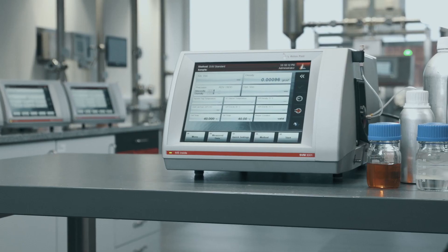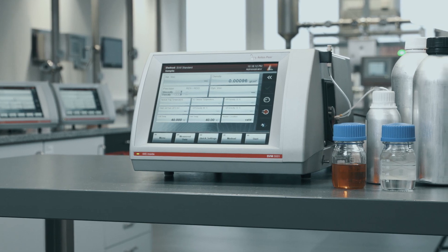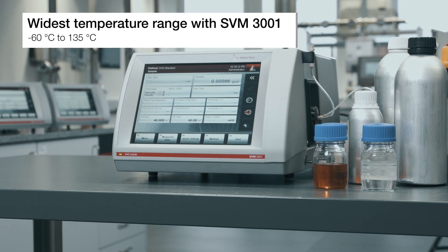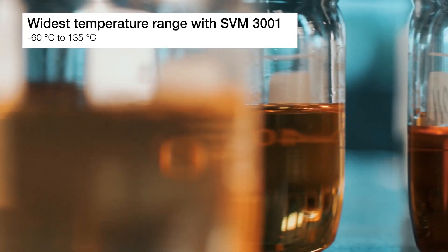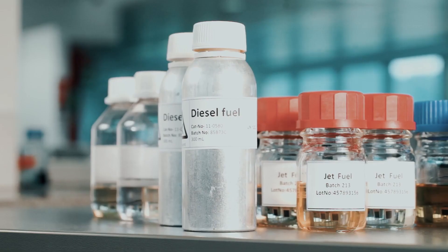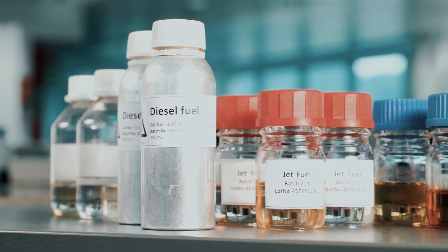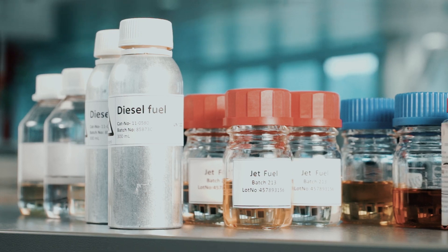For a more diverse range of applications, SVM 3001 is your instrument of choice. With a temperature range from minus 60 degrees Celsius to 135 degrees Celsius and the built-in robust measuring cell made of metal, it is easy to measure samples of crude oil, heavy and distillate fuels, or brake and hydraulic fluids.